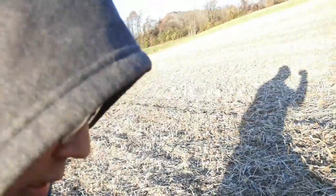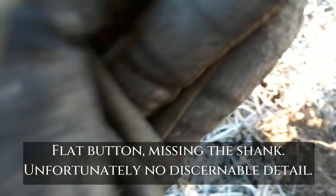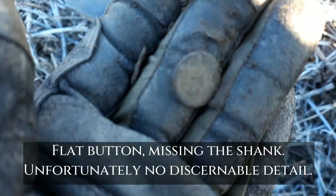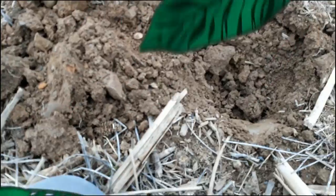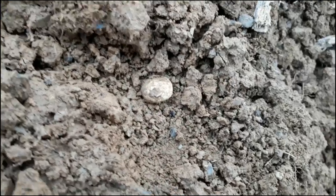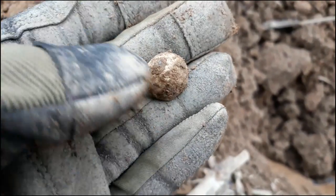I'm pretty sure I got myself another flat button. I'll get it out of there so you can have a look at it. It's definitely some sort of button — I'm trying to make out some detail on the front. I'll clean it up and show you guys what it looks like. My next target looks like a fired musket ball — you can see it's smooshed on the side and around over there. Definitely old.